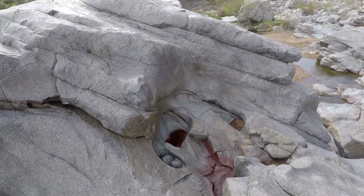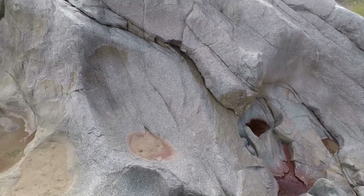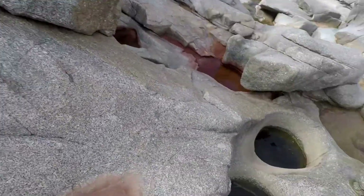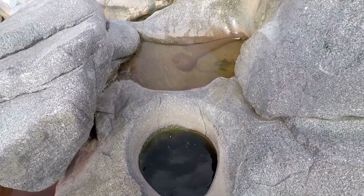I don't know why it's red over here — let's check it out. It seems like the water is flowing underneath the rock.